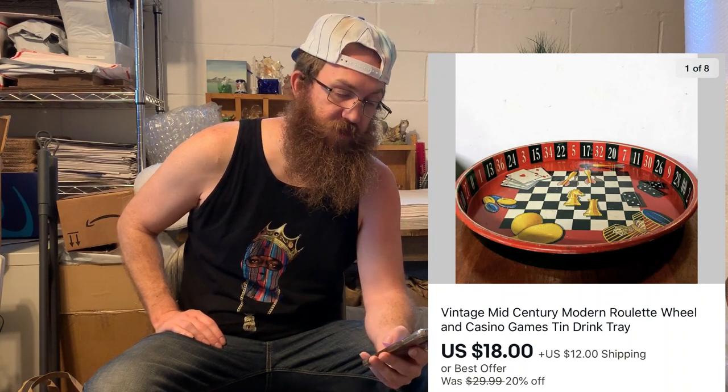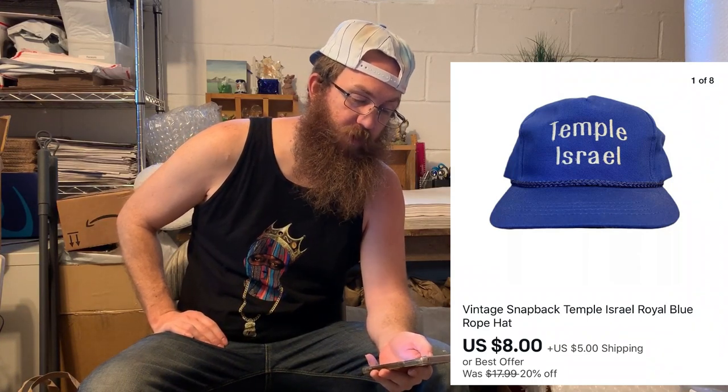This is a piece I thought was super rad and I'm shocked it lasted so long — a vintage mid-century modern roulette wheel and casino games tin drink tray. It's a dope decor piece. It finally sold on eBay for $18 plus shipping. The second hat from my first-ever hat haul also sold — a vintage Temple Israel snapback, royal blue with a rope on it. I took an offer for $8 plus shipping.